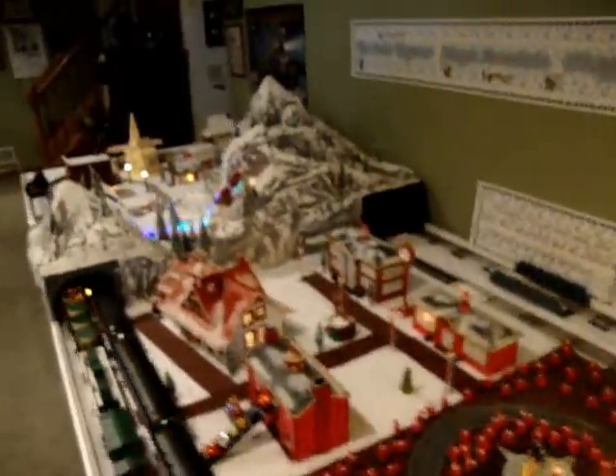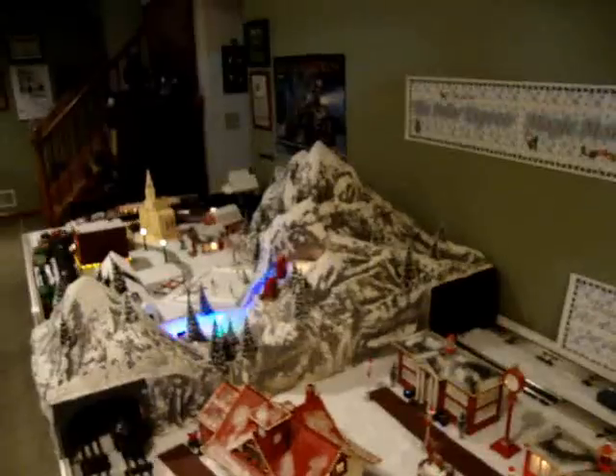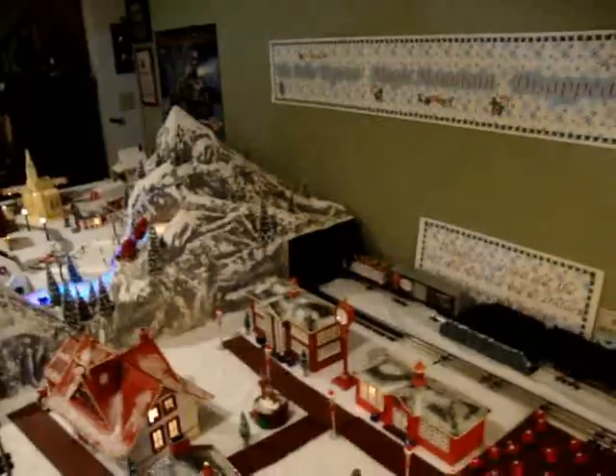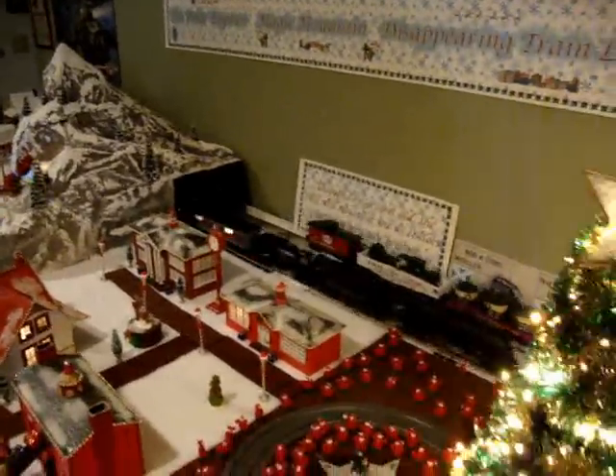From this side, we'll get a better view. Both trains are going around the town. The Polar Express is in the tunnel and should be coming out, but isn't. Here comes the freight train, and eventually the Polar Express.